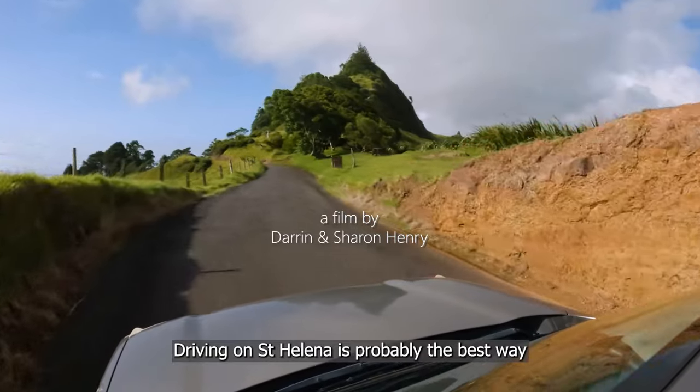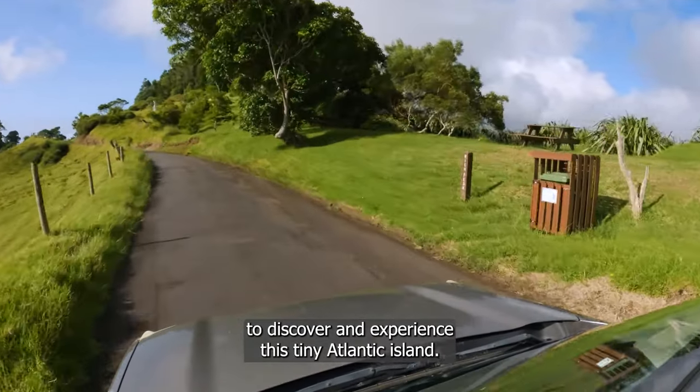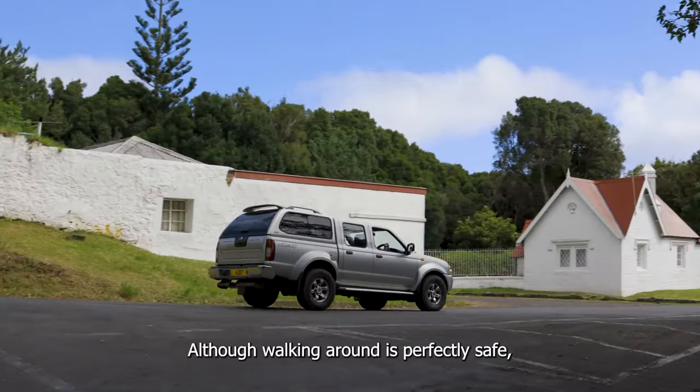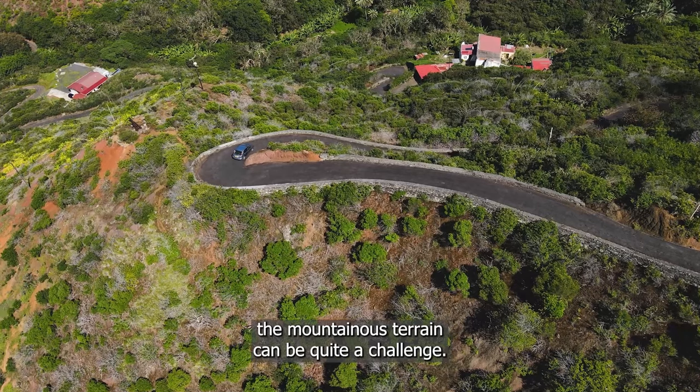Driving on St Helena is probably the best way to discover and experience this tiny Atlantic island. Although walking around is perfectly safe, the mountainous terrain can be quite a challenge.